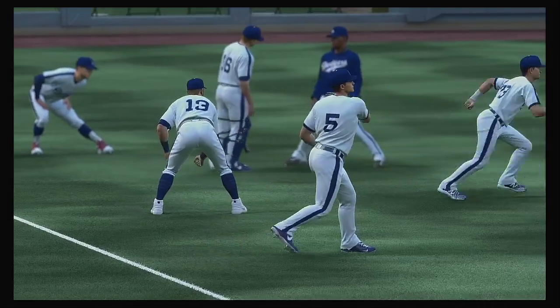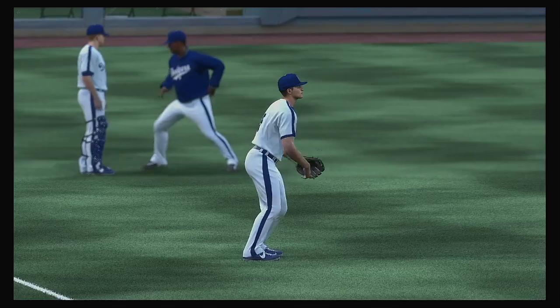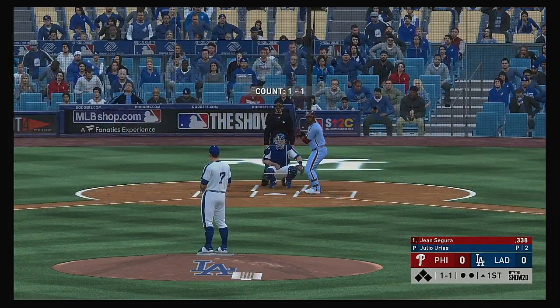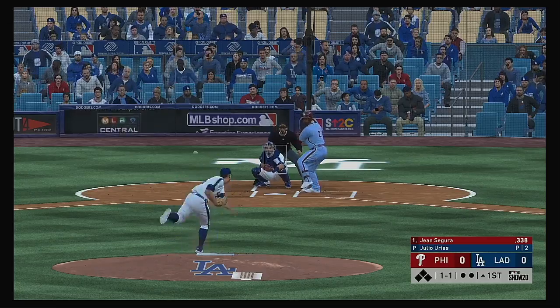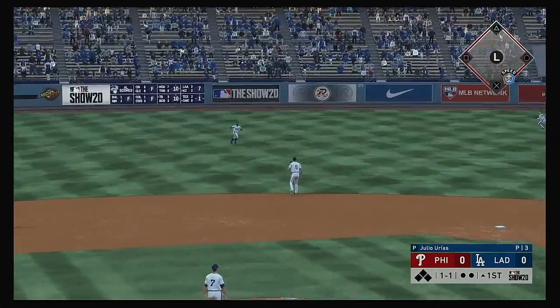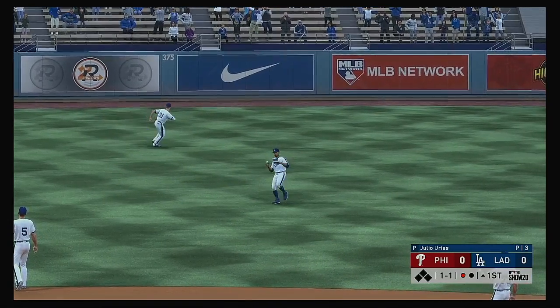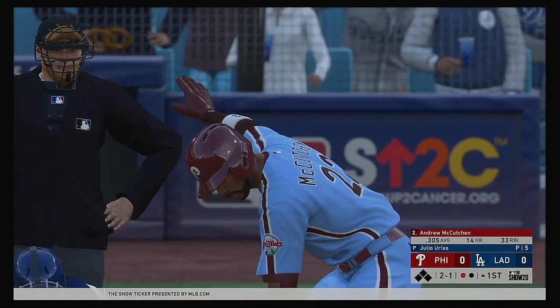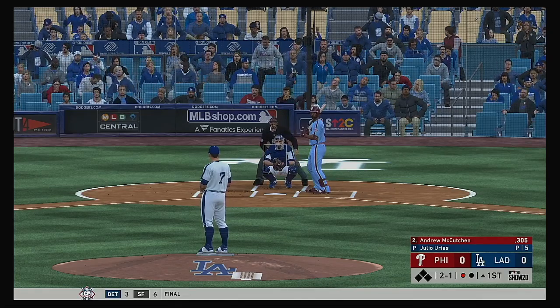And the Los Angeles Dodgers. Gene Segura standing in, he'll get us started in this one under the lights. Swung on and lifted in the air to left center — Bats on the run, he's there and records the first out. So the bases are empty with one man gone, and that will bring up the former National League MVP Andrew McCutcheon.